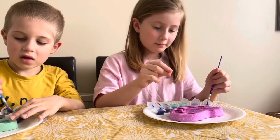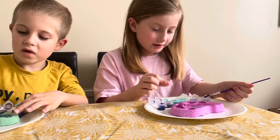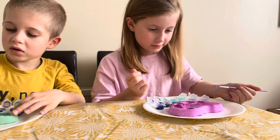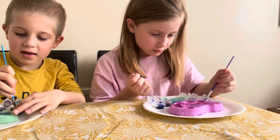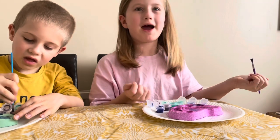These bath bombs and the paint are very special. I pretty much love these bath bombs more than regular bath bombs, because you can paint them.